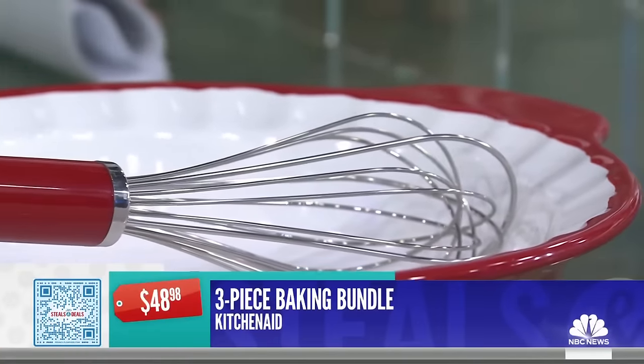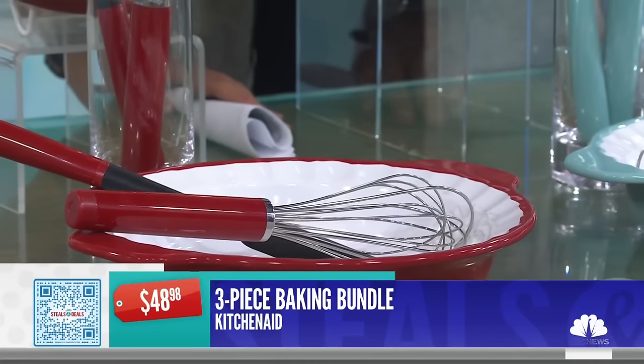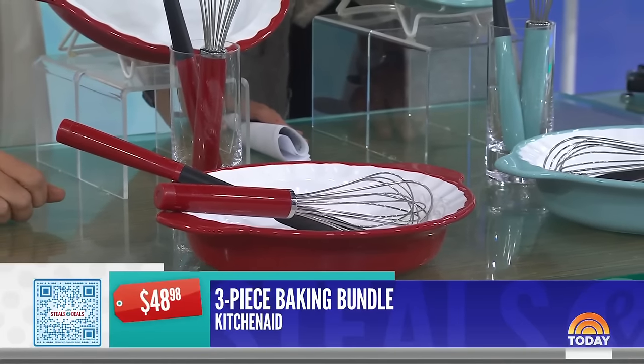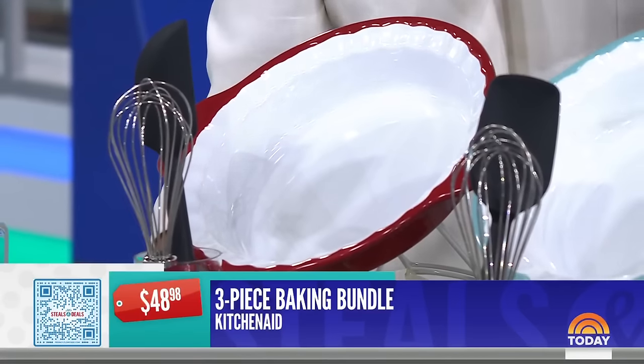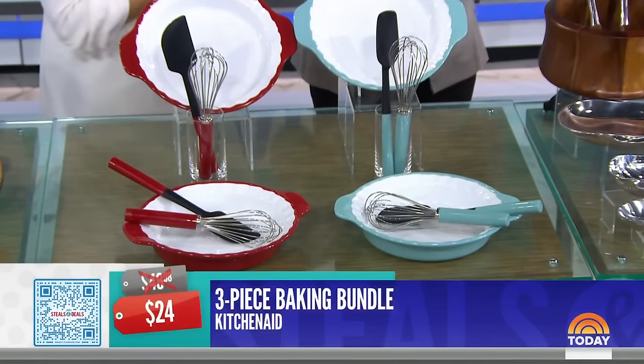Now the three-piece baking bundle — retail is $48.98. You get three pieces: the nine-inch pie plate, great for baking and serving, the baking spatula, and the whisk. It comes in two colors. The deal price is $24, that's 51% off that entire set.